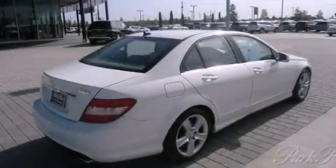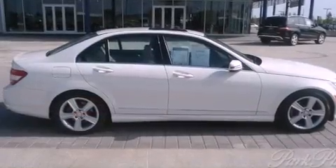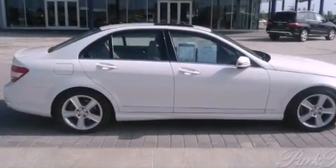Also included is an iPod integration kit, which allows you to enjoy the music on your iPod without the fuss of extra cables, and a tire pressure monitoring system.